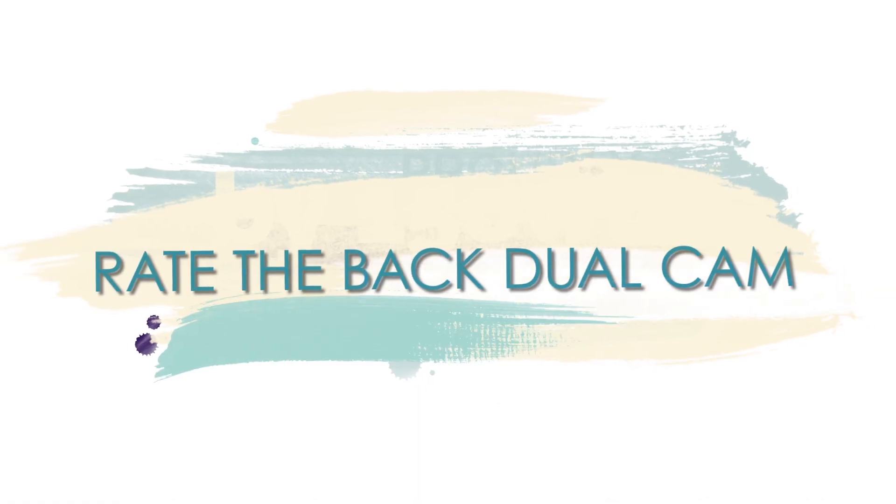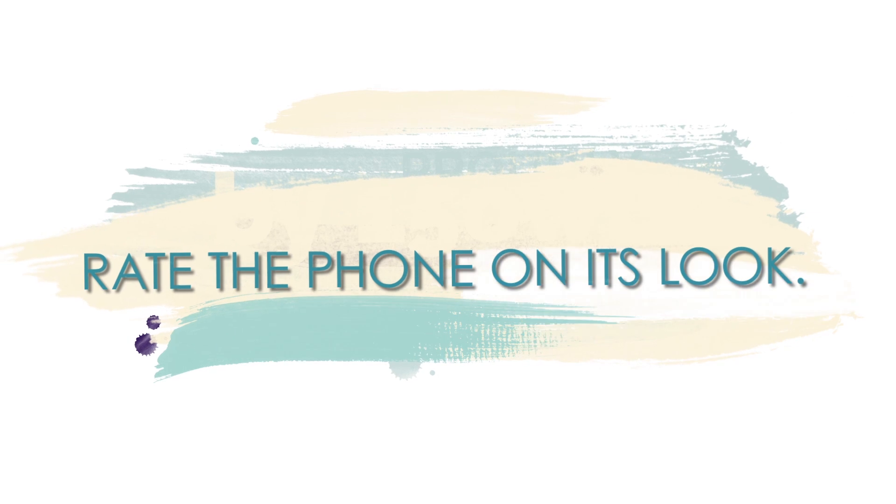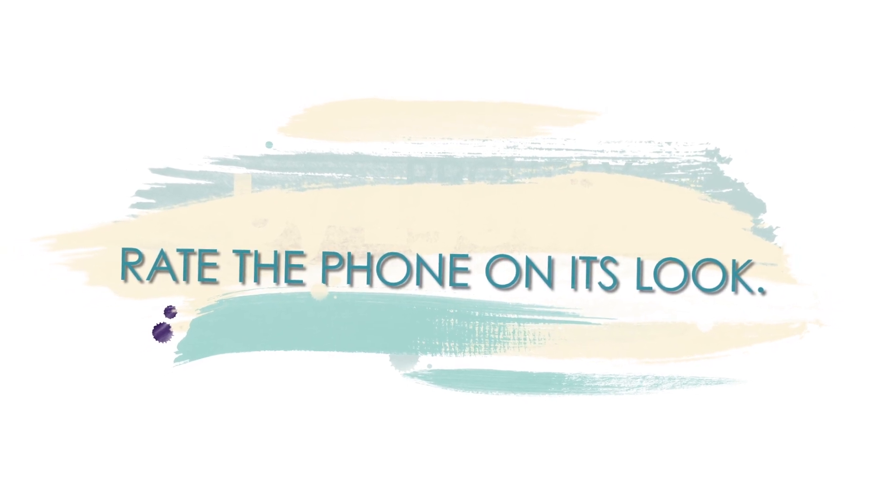It's a 10 on 10 for me. For me, it's a 9 out of 10. Since it's a feature-packed phone, I guess it should be lying in a range between 20 to 25,000.